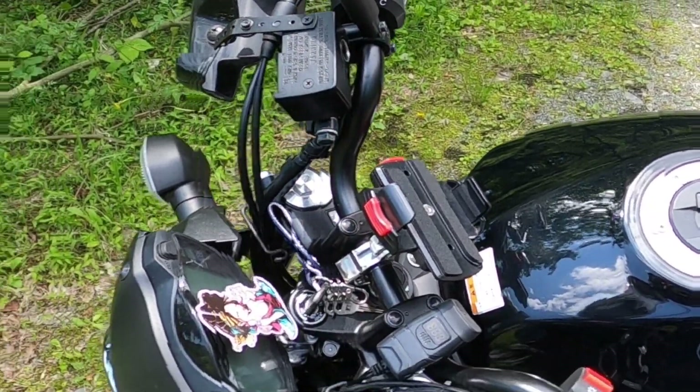We also have these cheap Amazon handguards, four or five years old — I don't know what they are, I just know they were $10 and we use them to keep the winter winds off of her hands.